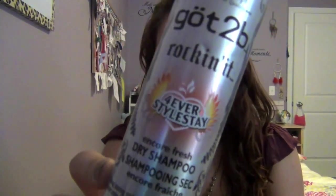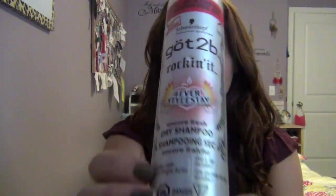Next is my Most Worn hair product. It's my Got2be Rockin' It Forever Style Stay Encore Fresh Dry Shampoo. This is by far my most worn hair product in the entire summer. I find my hair gets really greasy in the summer, so this is what I use to counteract it.